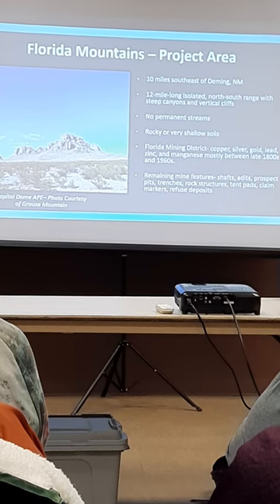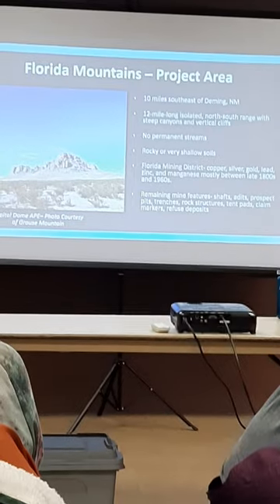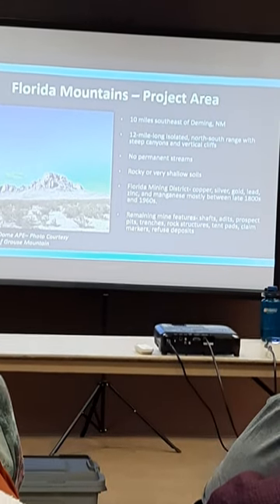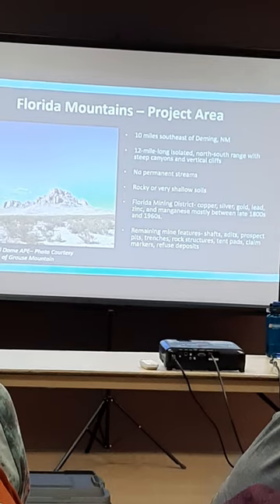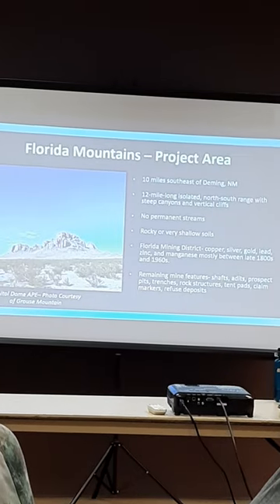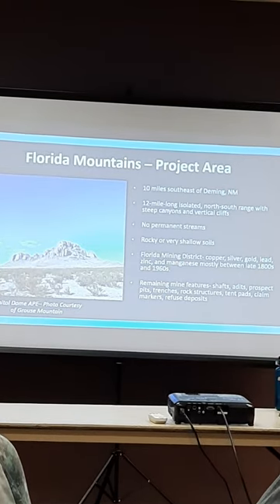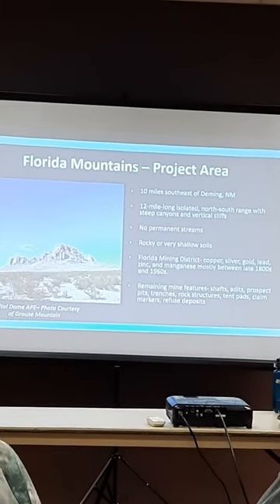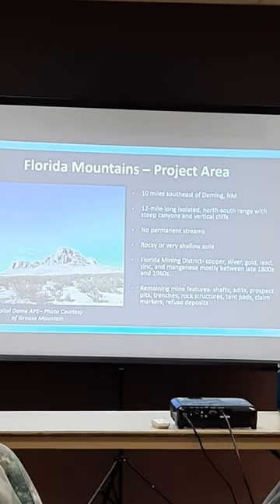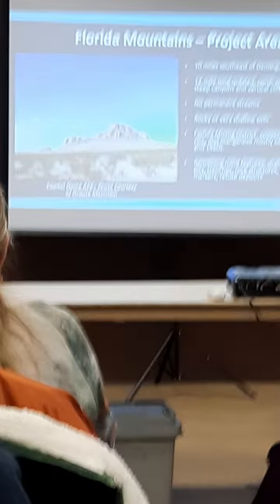In general, the Florida Mountains project area — I'm sure you're all very familiar with it — is about 10 miles southeast of here in Deming. It's a 12-mile-long mountain range running north to south, very steep with many vertical cliffs. There are no permanent streams in the area, rocky with very shallow soils, and historically it's part of the Florida Mining District. Copper, silver, gold, lead, zinc, and manganese were the main minerals extracted between the 1800s and the 1960s. Currently, there are many remaining mine features on the landscape: shafts, adits, hitches, trenches, and many other features.